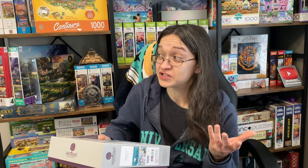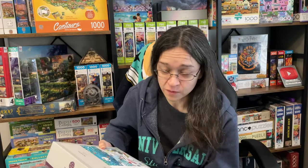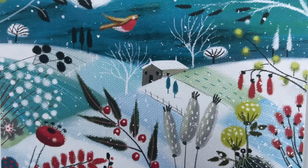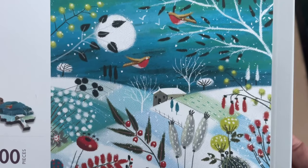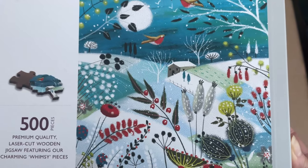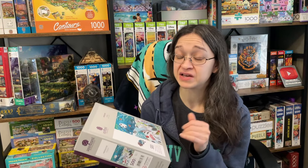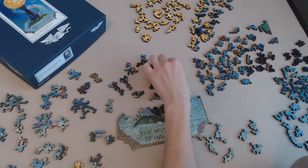We've got a wintry scene here, which is really exciting because today just so happened to be the first day we got some actual snow outside. This is a beautiful winter scenery. I love the use of the blue tones in this image, and I like how they threw in some extra pops of color with the plant life and the flowers. Hit the like button if you're a fan of Wentworth puzzles, and let me know down below how you compare it to other well-known wooden puzzle brands.